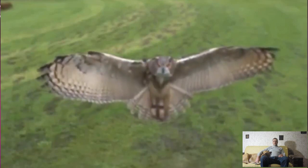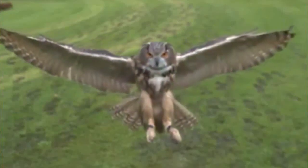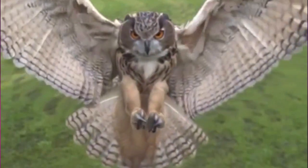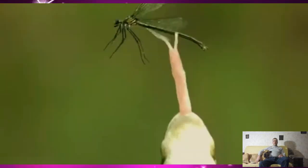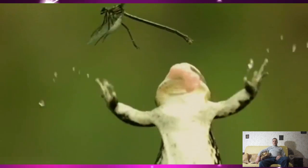And this is what an owl attack looks like in slow motion. Let's see how the frog tries to get his breakfast — this time he was unlucky.